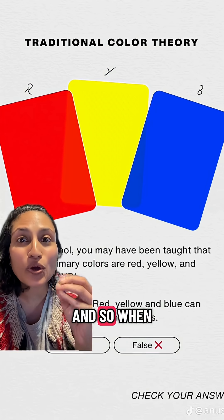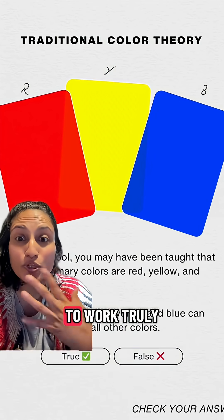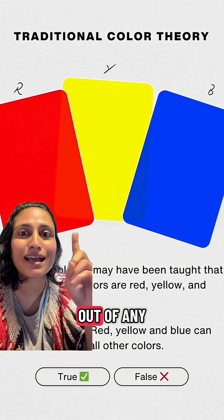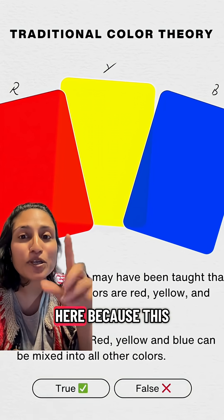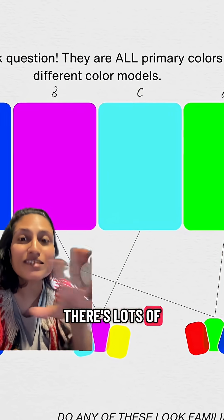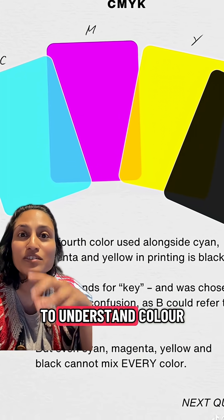When we use the traditional system, for this to truly work, the red and the blue would have to make purple, and you should not be able to get red out of any of the other color mixtures. We ended up here because this was the closest to the primary that was easy to manufacture. There are lots of other color systems that have been used to try to understand color.